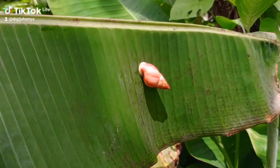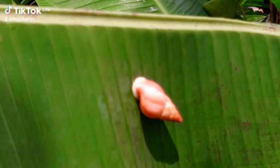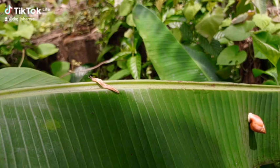This slug belongs to the same class Gastropoda as the snails. They belong to the same class Gastropoda, and gastropods are organisms characterized by the possession of a muscular foot, which is used for locomotion.